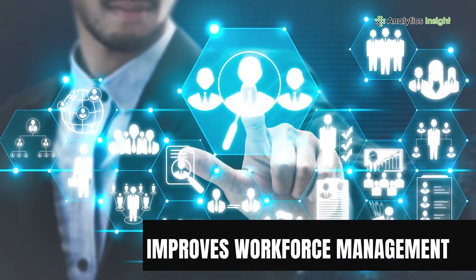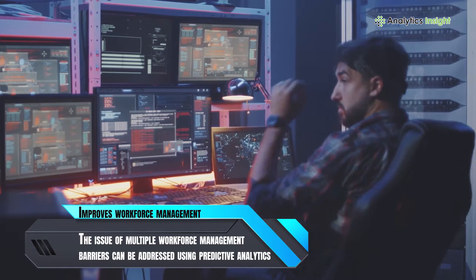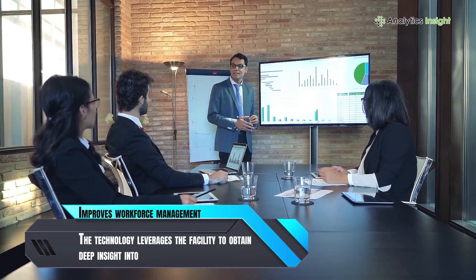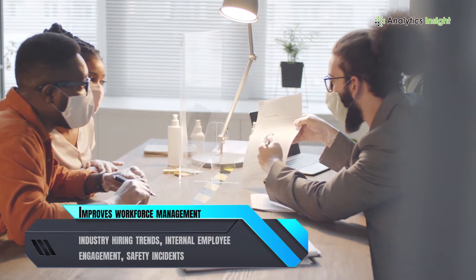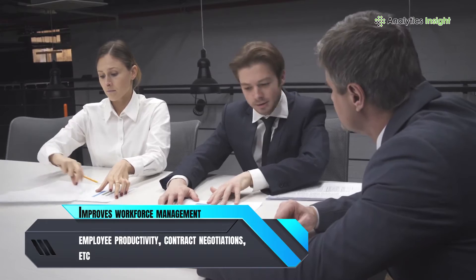Improves workforce management. The issue of multiple workforce management barriers can be addressed using predictive analytics. The technology leverages the facility to obtain deep insight into industry hiring trends, internal employee engagement, safety incidents, employee productivity, contract negotiations, etc.